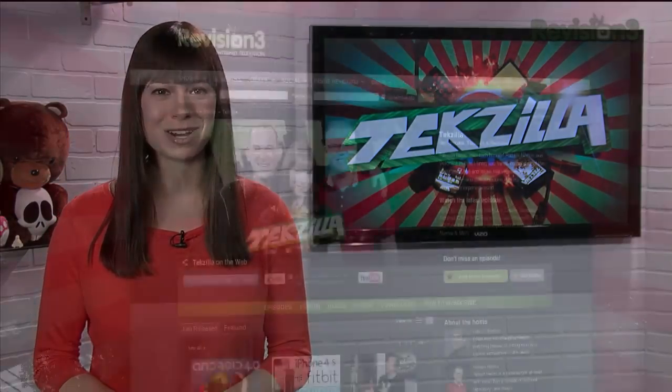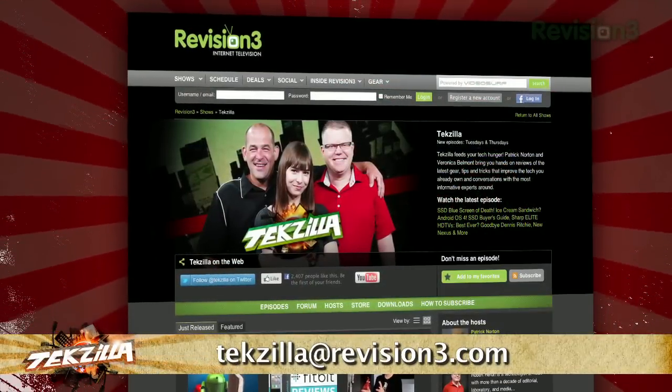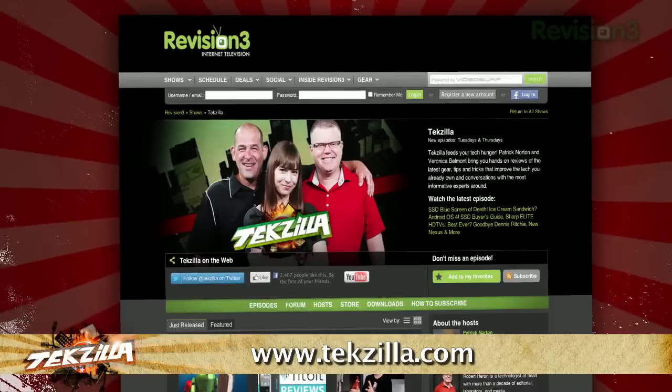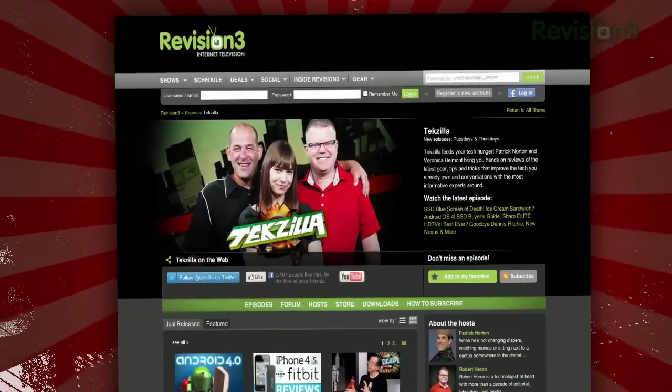Now if you have a tip for us to pass along to the rest of the TZ crew, email us at techzilla@revision3.com. And as always, techzilla.com is the place to find more tips, tricks, product reviews, and how-tos.